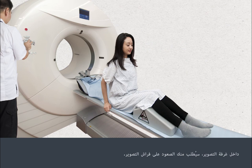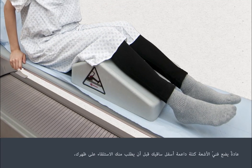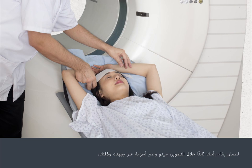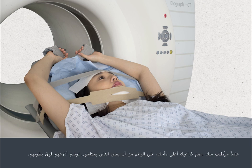In the scanner room, you'll be asked to get on the scanner bed. The radiographer will usually put a support block under your legs before asking you to lie down on your back. To ensure your head is kept still during the scan, straps will be placed across your forehead and chin. You'll usually be asked to raise your arms above your head, although some people need to have their arms on their tummy.